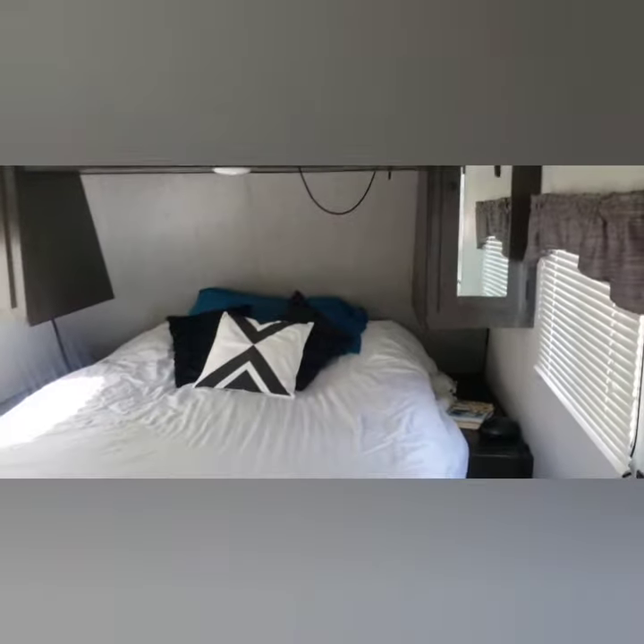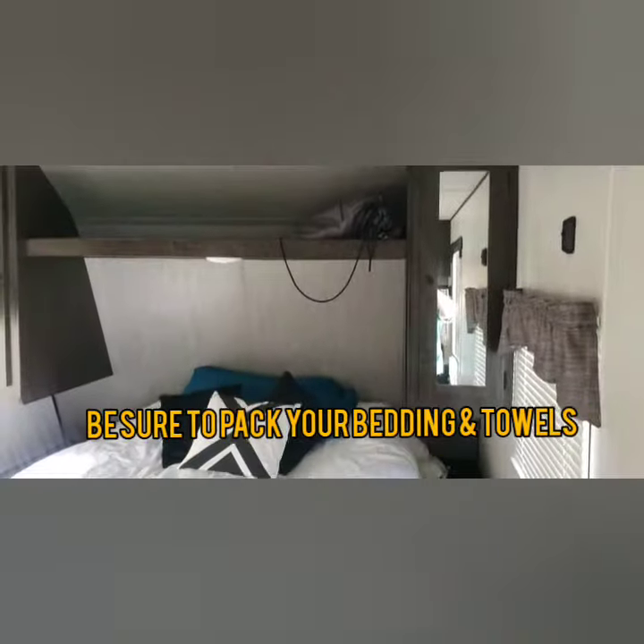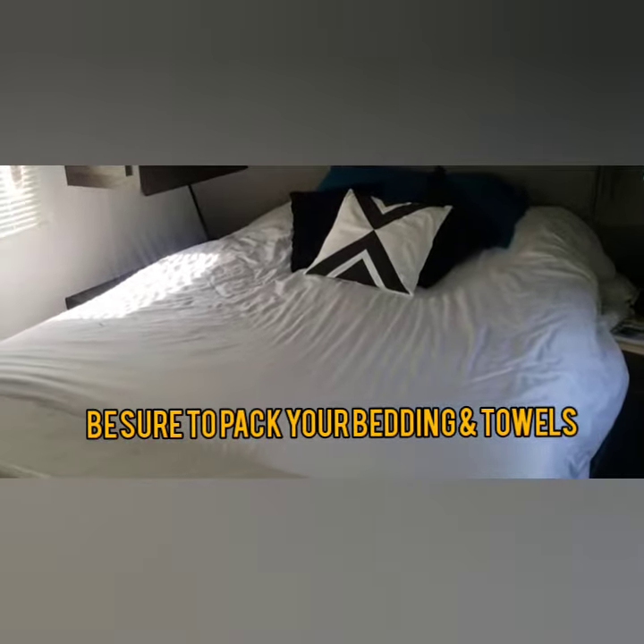These are RVs that they rent right here on site. Over here we have a queen bed. They are not providing linens right now, so you do bring your own sheets, your own towels, everything like that that you would need.